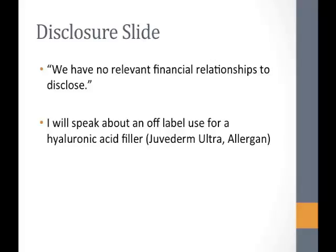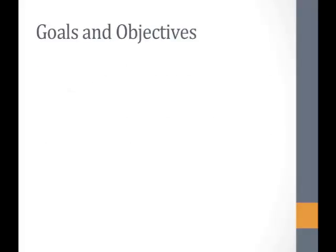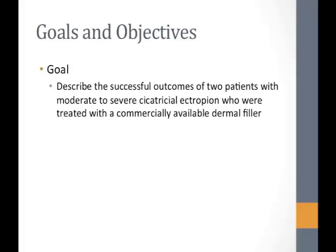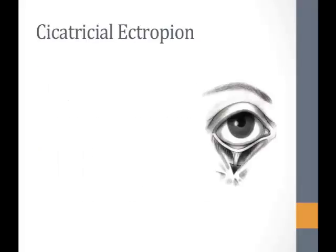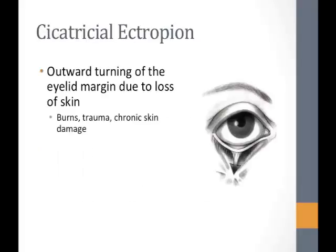I'll inform everybody that I will speak about an off-label use of a hyaluronic acid dermal filler called Juvederm Ultra. The goal of this presentation will be to describe the successful outcomes of two patients who presented with moderate to severe cicatricial ectropion and were treated with a hyaluronic acid dermal filler. The objective will be to demonstrate a safe and effective way that we did this.